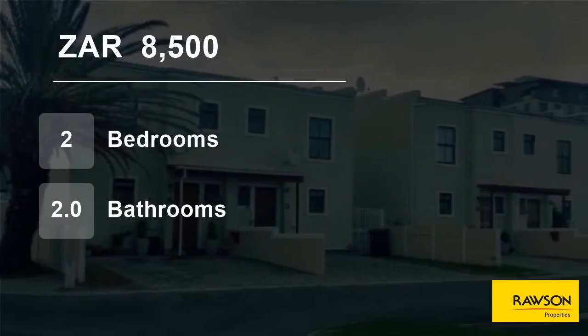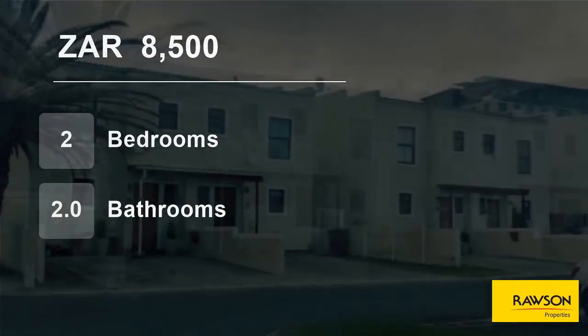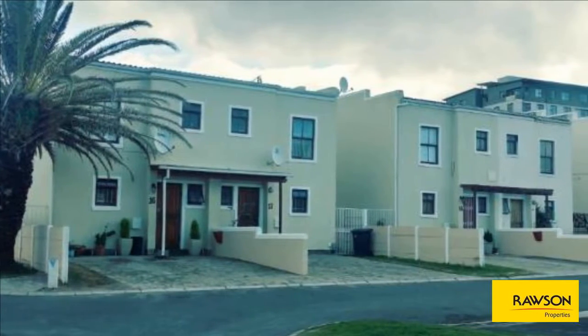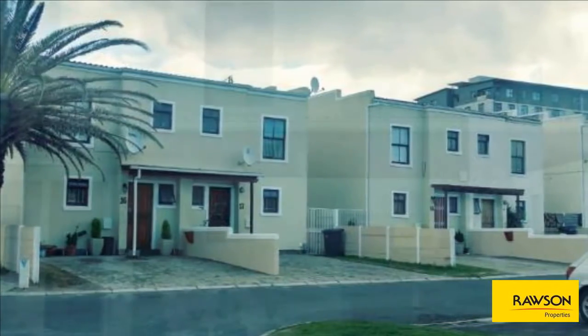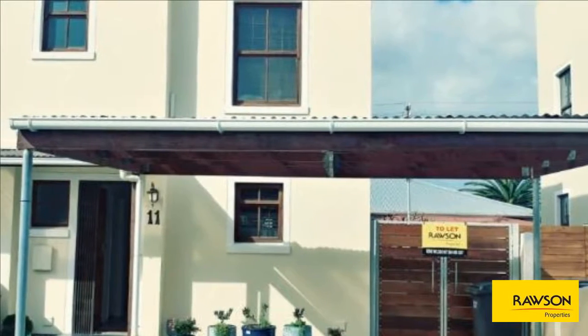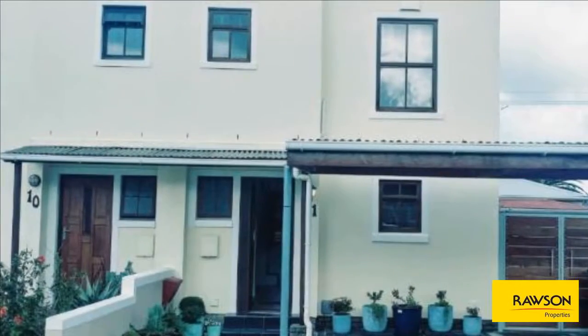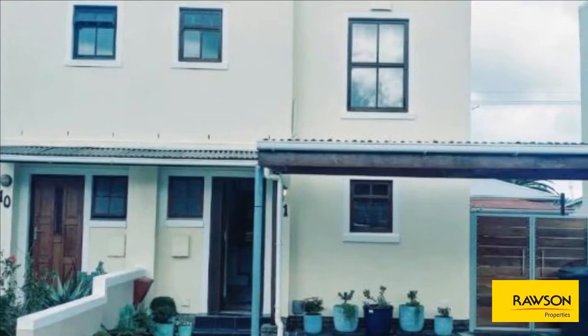Welcome to this two-bedroom townhouse for rent in Weinberg, Cape Town, Western Cape, South Africa for R8500 per month. Just move into this beautiful, safe and secure townhouse in a very well-maintained complex. Perfectly located close to transport and all other amenities.